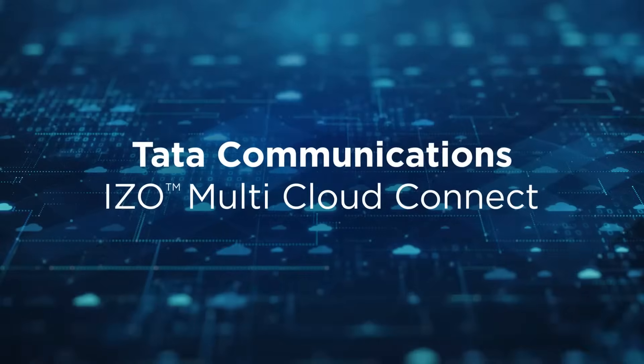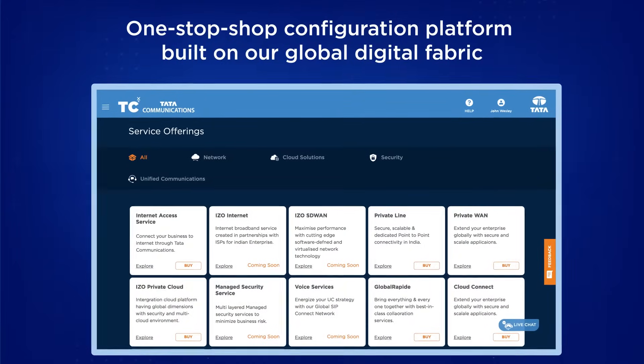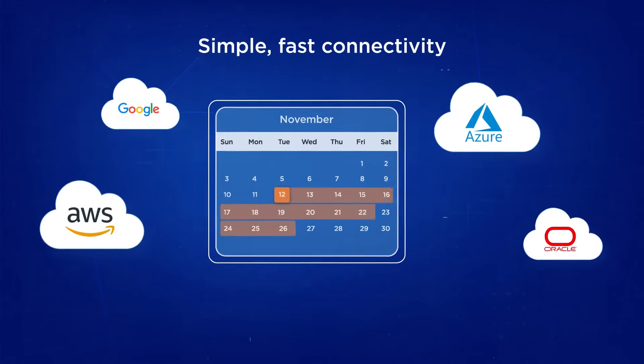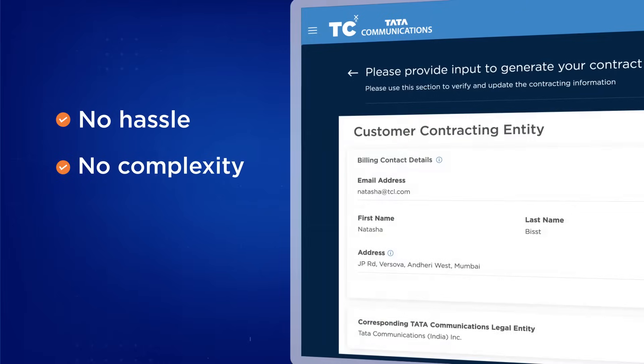This used to take days to do. The Tata Communications iZone Multi-Cloud Connect is built on our global digital fabric. Using the portal, you can configure connectivity in just 10 minutes. No hassle, no complexity, no problem.